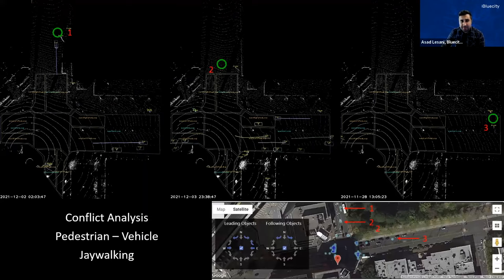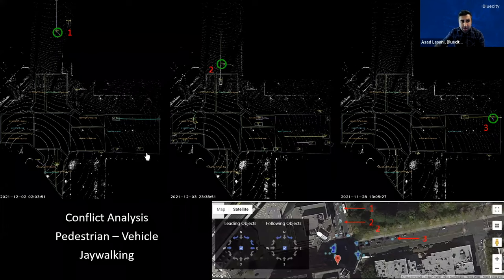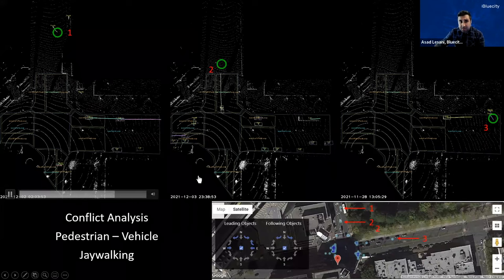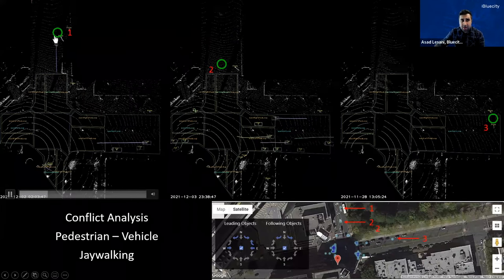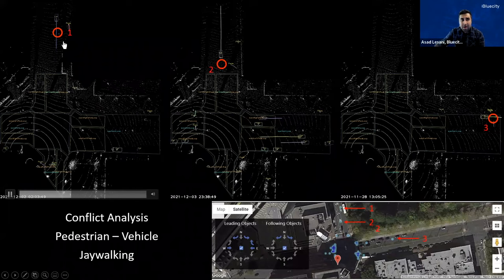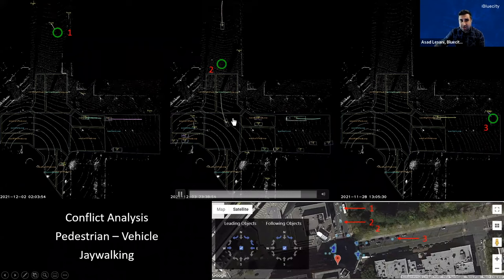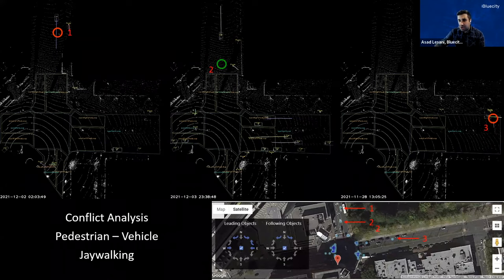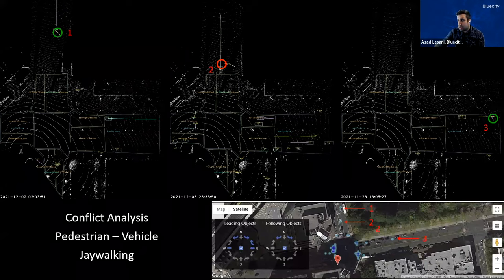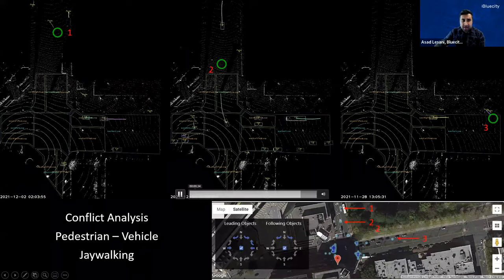Here are some samples of conflicts we identified — this is our project with the New Jersey DOT and Rutgers University. On the left side, there was a jaywalking incident and we identified the conflict between a pedestrian and a car. Another example in the middle shows another pedestrian and a crossing vehicle. All this information helps you make better decisions around traffic data for safety improvement applications.